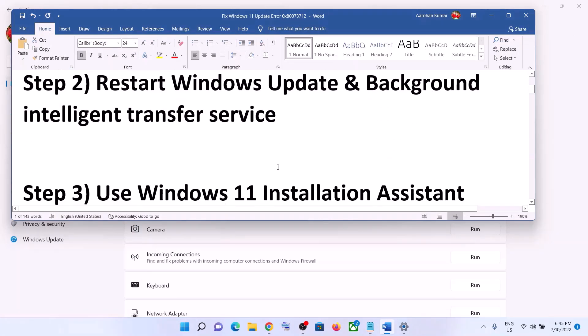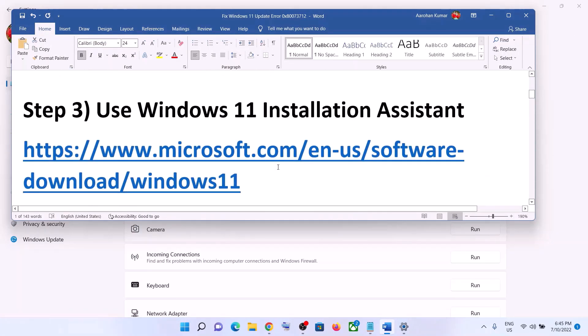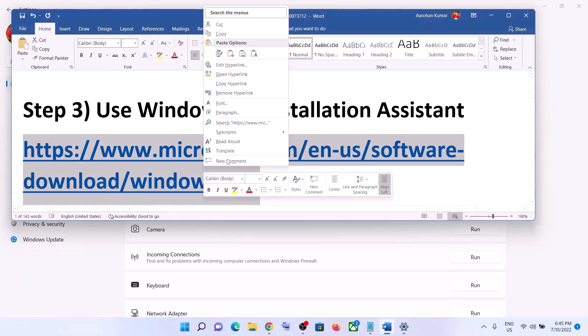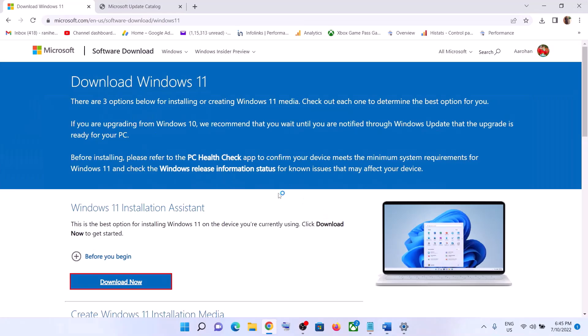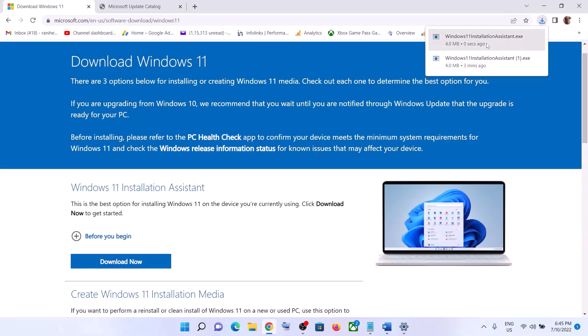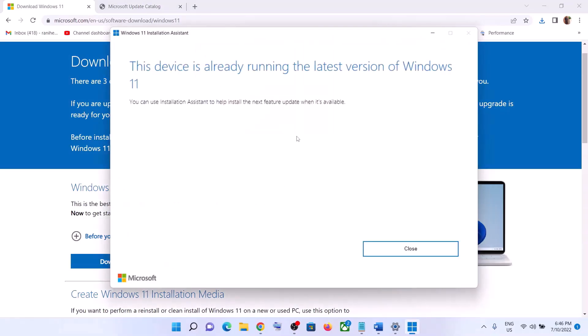If you are still unable to update, use the Windows 11 Installation Assistant. Copy this link — it's provided in the video description — and open it in a browser. It will take you to the Microsoft website where you can see Windows 11 Installation Assistant. Click on Download Now, then run the exe file and click Yes to allow. This will load the Windows 11 Installation Assistant. If there is any pending update, you will see the option to install it — click on it and update your Windows 11.